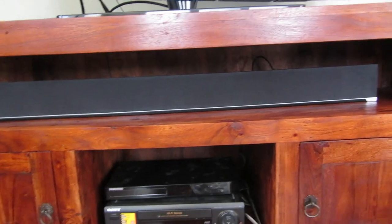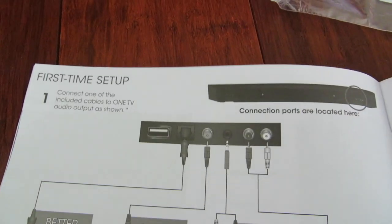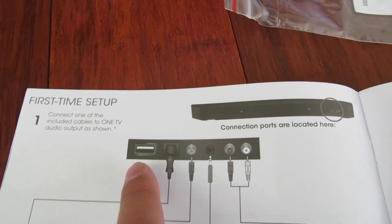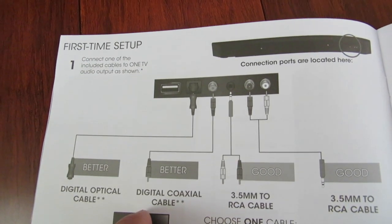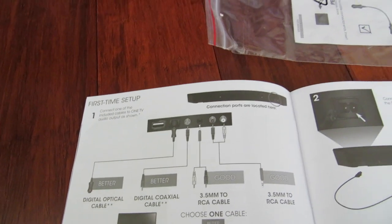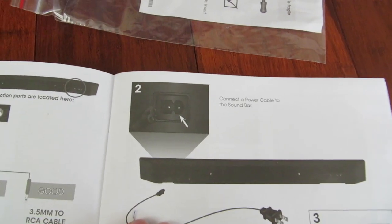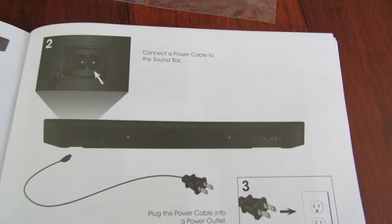Looking at the quick start guide, you can see there are six digital connections and there's a USB dongle. You can use the digital optical cable or the digital coaxial cable, or a 3.5mm to RCA cable. There's no HDMI cable on this one, so the optical is your best bet. This is the back view on the left side — the right view if you look from the front — and that's where you plug it into the outlet.